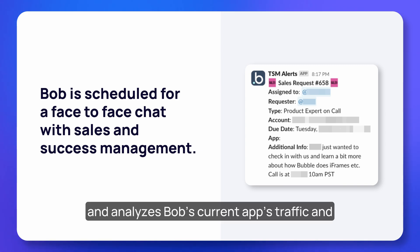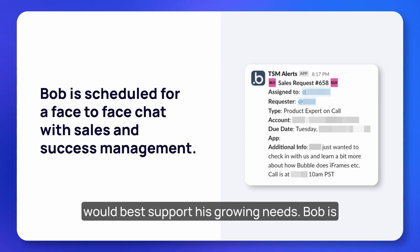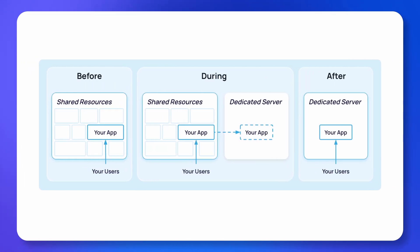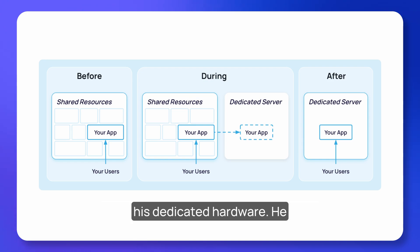On Bob's call, the TSM answers technical questions, performs a live product demonstration, and analyzes Bob's current app's traffic and usage to estimate what hardware configuration would best support his growing needs. Bob is excited to have his own dedicated server and decides to move forward with an enterprise plan.